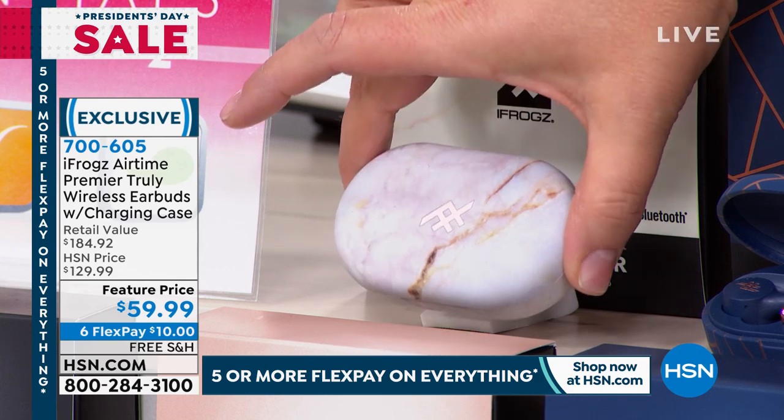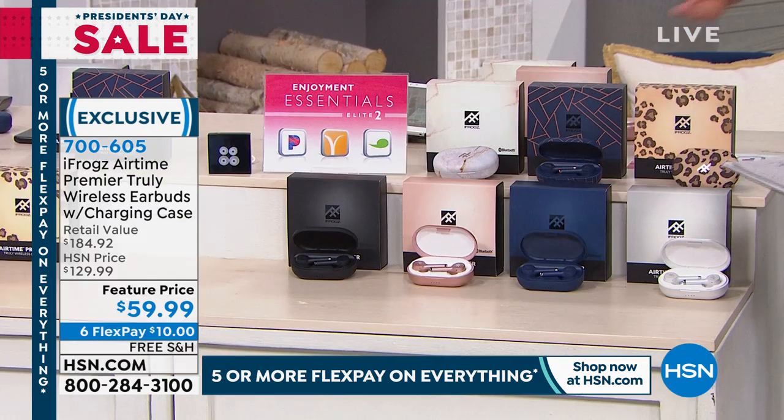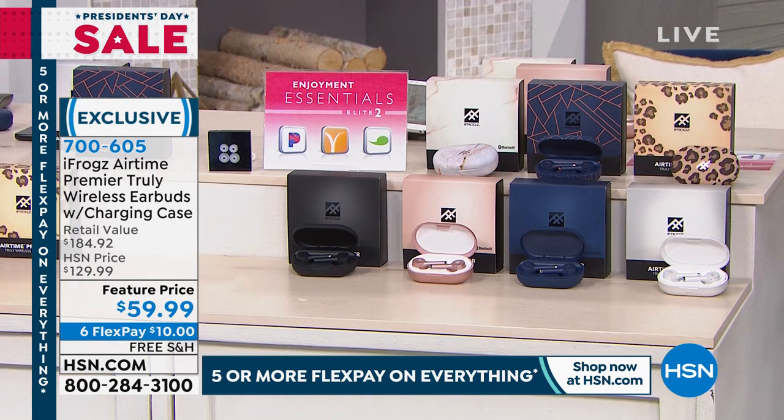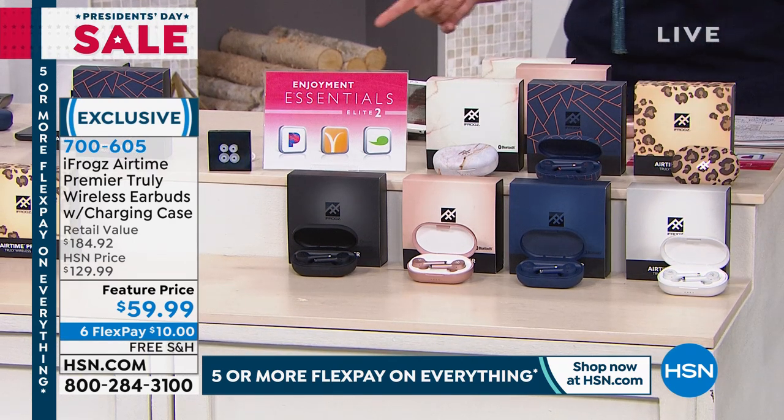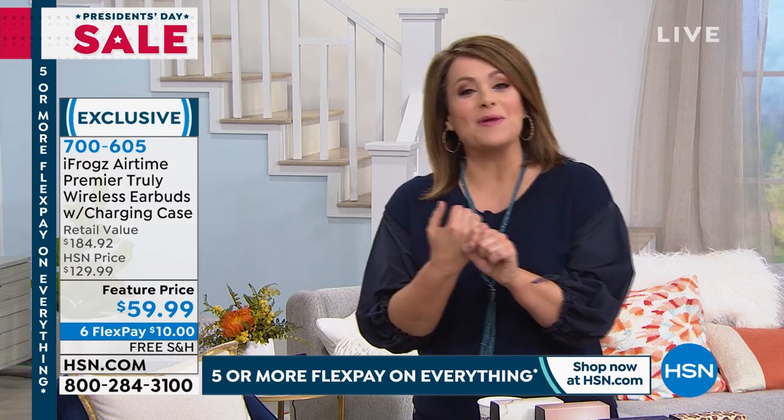This is normally $129. We're at half off, and by the way, read the reviews. And remember on top of that, the bonus buy — get the second pair 50% off. 700-605 is your item number.